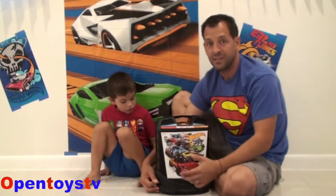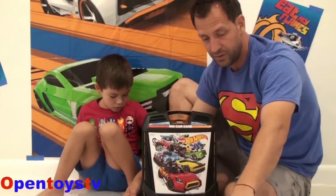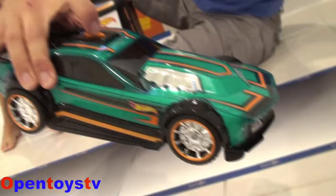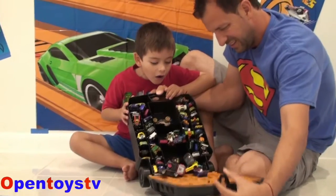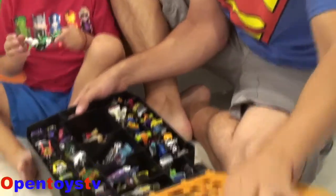Guys, as you can see, we're Hot Wheels fans. Yes! We love Hot Wheels. We also have this car that is pretty amazing. It actually holds 100 cars but we have almost 200 cars as you can see.